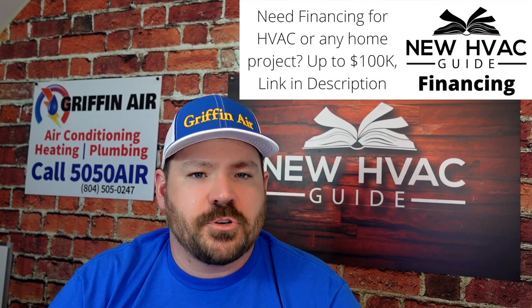They're saying it used to be a 14 SEER had this model number, but now a 14.3 SEER 2 system is going to be totally different — it's going to be this model number. We're seeing a lot of manufacturers do that.